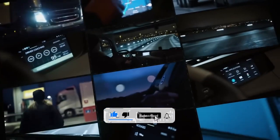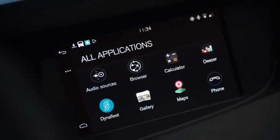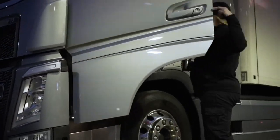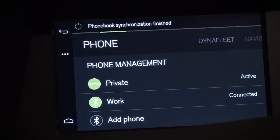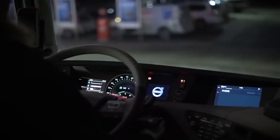Volvo trucks have incorporated advanced infotainment systems into their vehicles, aiming to improve the driver's experience, safety, connectivity, and productivity on the road. Volvo's infotainment systems often feature user-friendly interfaces with touchscreen displays, allowing drivers to easily access various functions and settings. These systems typically offer integrated navigation with real-time traffic updates and Bluetooth connectivity for hands-free calling and audio streaming.